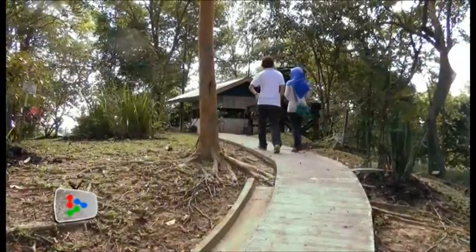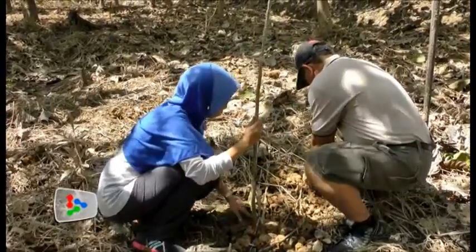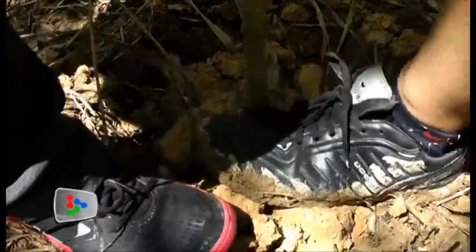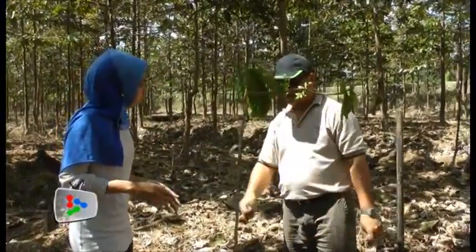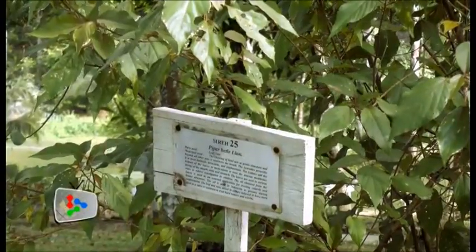The manicured pathways at the Hundred Acre Woods connect the Orchid Sanctuary to the Arboretum, where hundreds of tropical rainforest tree seedlings wait to be replanted at low-lying areas and riparian reserves. Along the path, nearly 150 species of medicinal plants are planted.